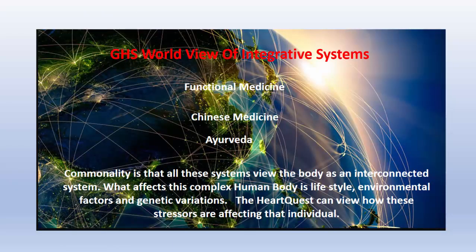We have a philosophy here — a view of looking at the whole integrated system. When we look at the Global Health Solutions worldview of integrated systems, when we look at functional medicine, Chinese medicine, and Ayurvedic medicine, they're all kind of saying the same thing. The commonality is that all these systems view the body as an interconnected system, and what affects this complex human body is lifestyle, environmental factors, and genetic variations. HeartQuest can view how these stressors are affecting that individual.